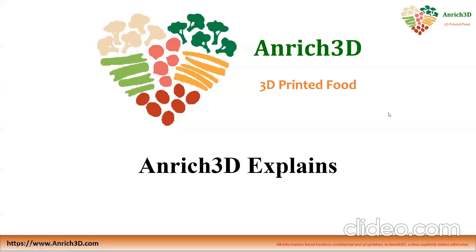Hello everyone. Welcome back to the Enriched YouTube channel. This is a short series of videos called Enriched Explains. As you know, Enriched is developing food 3D printing as a platform technology for several different applications. But there's only so much we can put in the main pitch, so this series of videos is to explain some of the other applications of food 3D printing. Let's dive in.